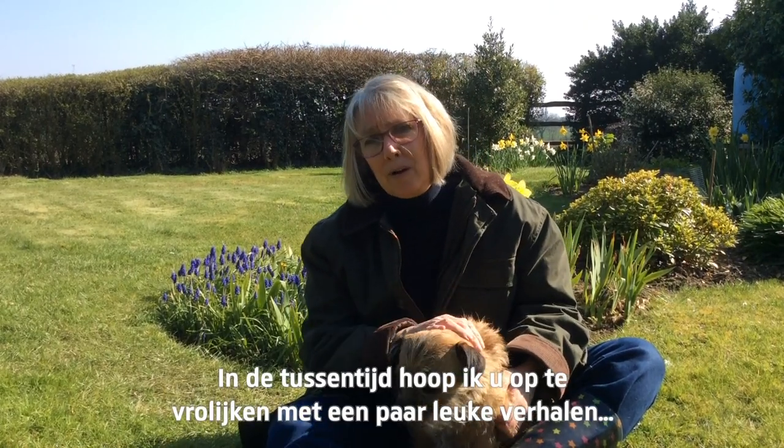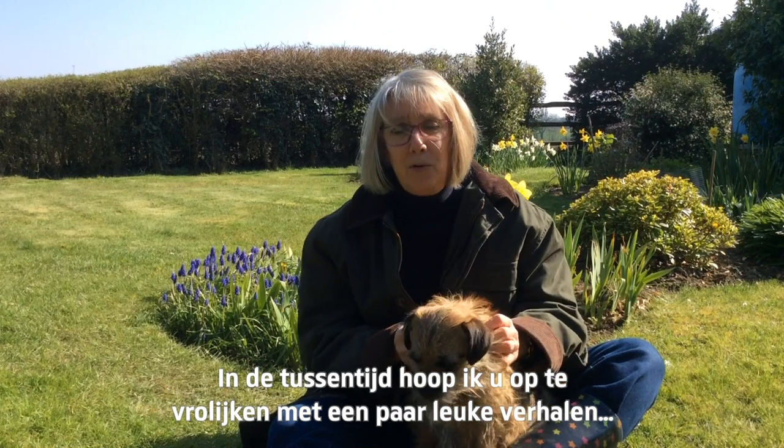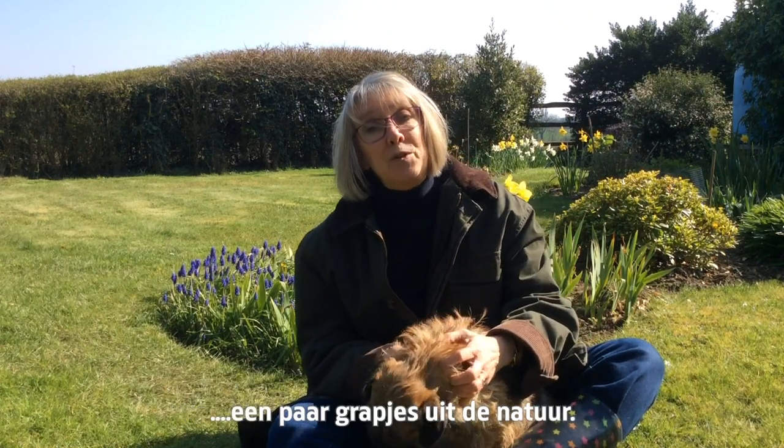In the meantime, however, I hope to cheer you up with a couple of fun stories — a couple of nature's little jokes.